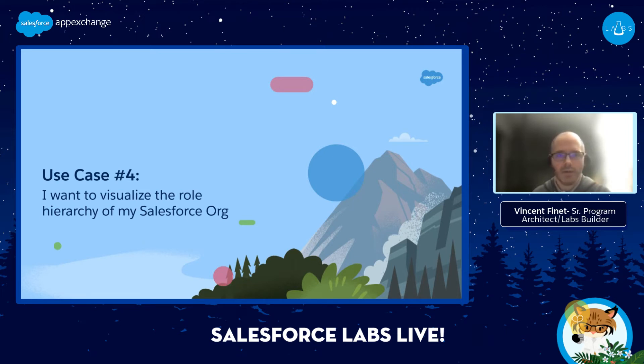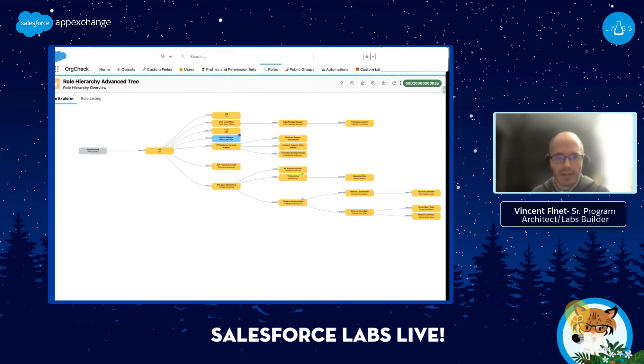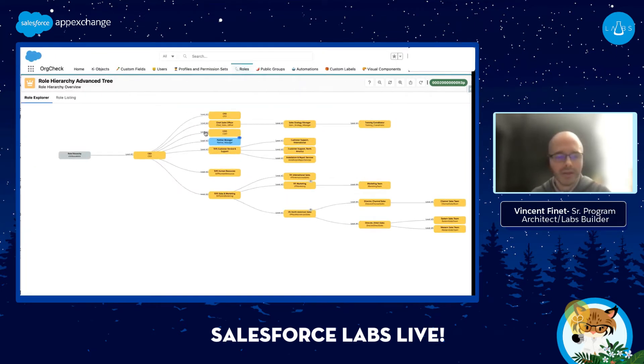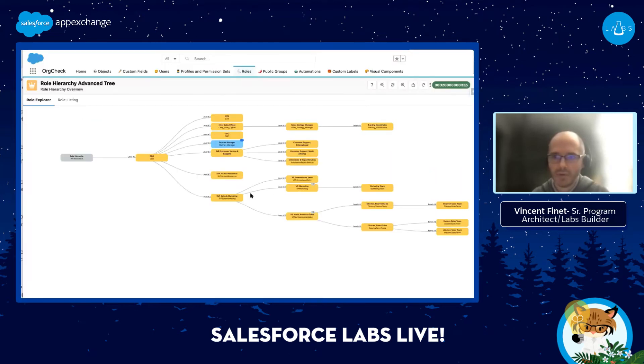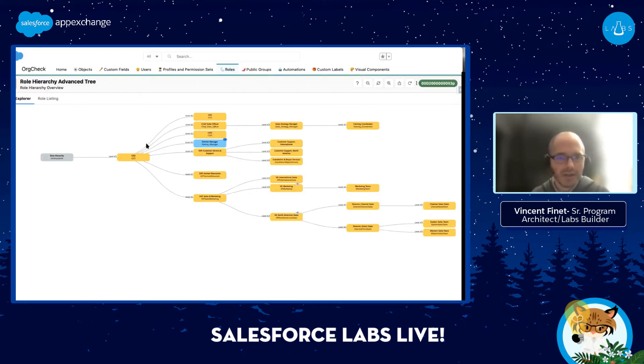Use case number four: I want to visualize the role hierarchy. When you come to a new org, you need to get a view of the role hierarchy. Honestly, the standard way to see it is not very intuitive. This Org Check view is much more friendly. I have a couple of roles here, and most of the things needing attention are highlighted in yellow — those roles have no users. This is a development org, so nobody is assigned to those roles. I need to pay attention to this.